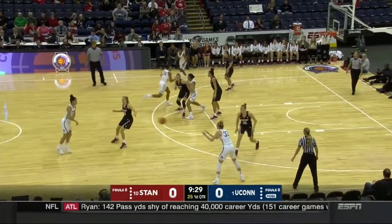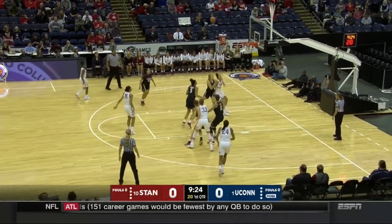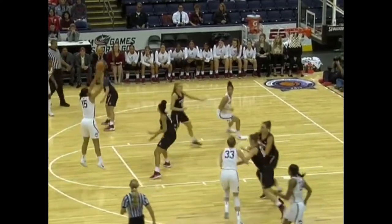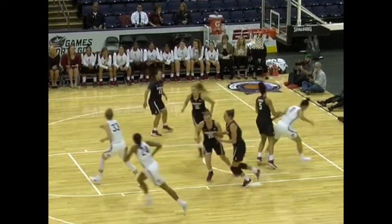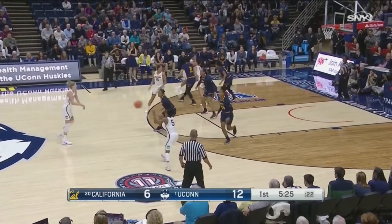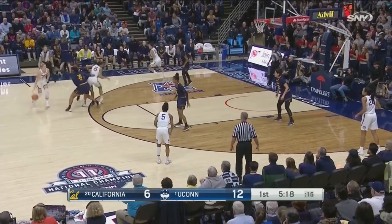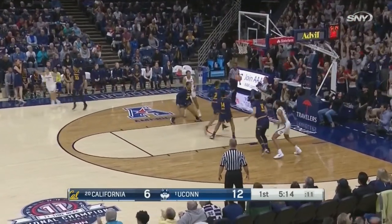This UConn split post action gets Gabby Williams open after she sets her screen. She shapes up to the ball and turns using the front pivot, turning her hips for a great looking shot. Going through this action, you can see multiple pivots by multiple players on the catch as UConn is so fundamentally sound. Their patience eventually results in a great dish to the wing, finding Kia Nurse on a tight front pivot for the three.